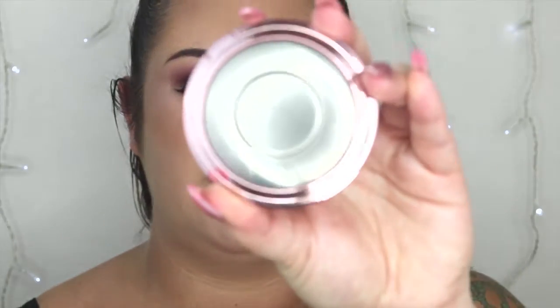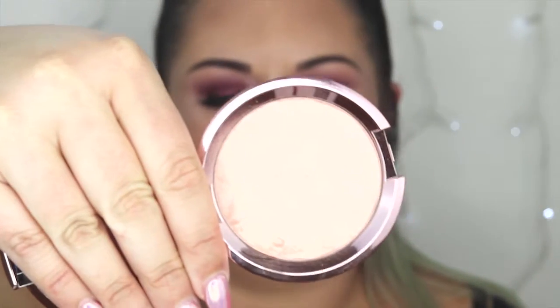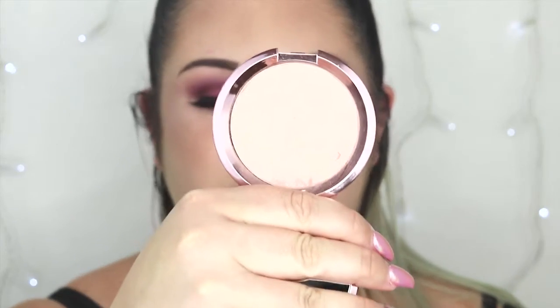For my high-end highlighter, it'll come as no surprise that it is the Becca Shimmering Skin Perfector, in particular the shade Rose Quartz. This is just the most beautiful highlighter I have ever used in my life — I am obsessed. I thought I loved the Jaclyn Hill Champagne Pop highlighter, but no, this is my favourite of all time. I put it over the high points of the face and you can really build it up. I like to intensify it for glam looks using a fan brush, but if I want to get my glow on, this is my girl.